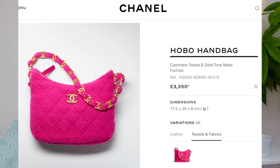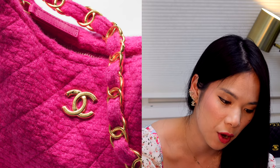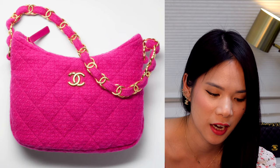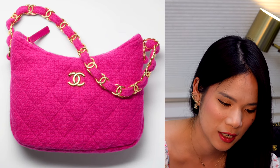Moving onto this handbag — this one looks like a kind of replacement for the Gabrielle bag, which I heard was discontinued. I think this is the seasonal replacement for that, and it's a nice modernised version. It also has the CC logos on the top, and it's kind of a half between the classic flap chain — just a really pretty design.